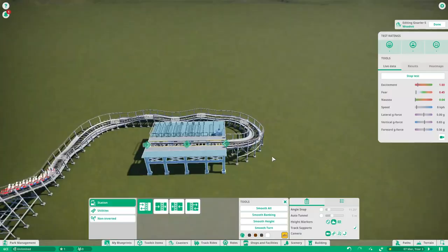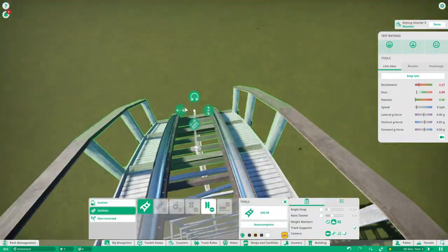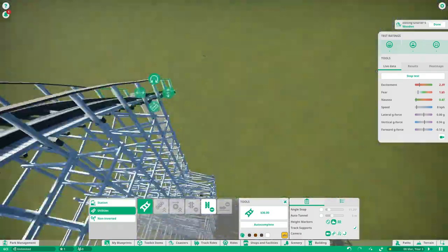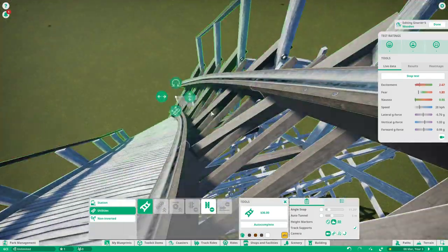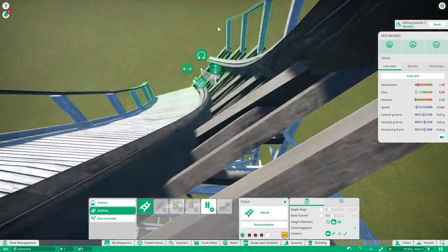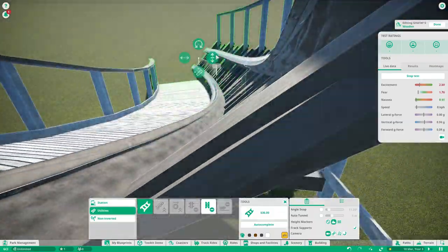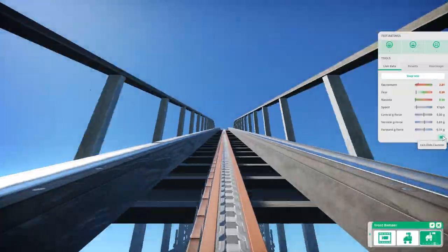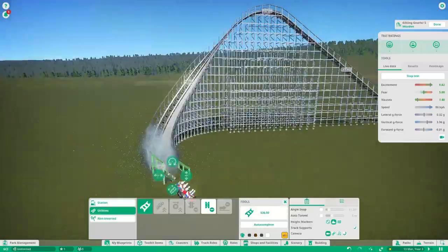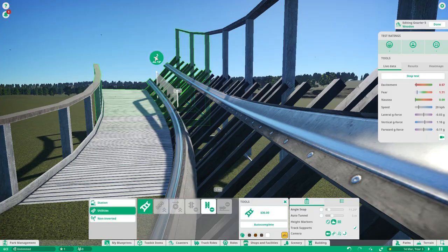They move in ways that no other manufacturer would make their coasters move, and you'll see that here in a sec. I got a lot of inspiration at the beginning from Twisted Colossus at Magic Mountain — the little twisty section they had before the lift hill. Then the actual drop I got 100% from Mystic Timbers at Kings Island. I was very inspired by that drop. It's a very good GCI drop, and I really wanted to try to make something like that.